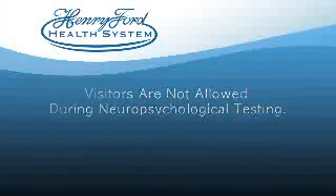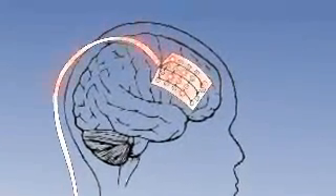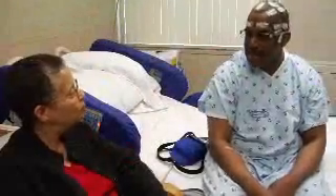If you are admitted for repeat monitoring for Phase II evaluation, electrodes are inserted directly onto or into the patient's brain to monitor brain activity with more detail. In this case, pulling on the electrodes can be dangerous. We may require that a family member stay with you during the monitoring period if we feel you might hurt yourself by accident.